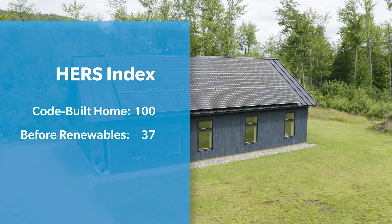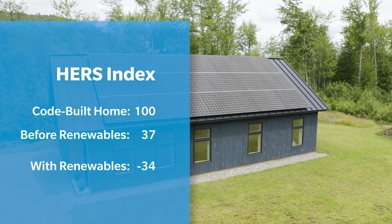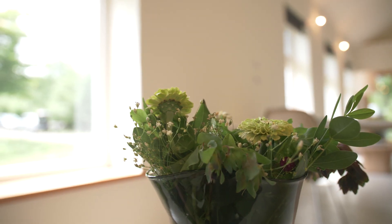The HERS index on this home prior to renewables was 37. Post-renewables, this home got to a negative 34 — meaning that this home can far exceed net zero and produce energy for electric vehicles or future growth if they ever chose to do so down the road.